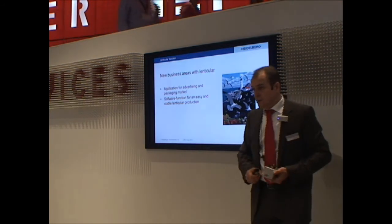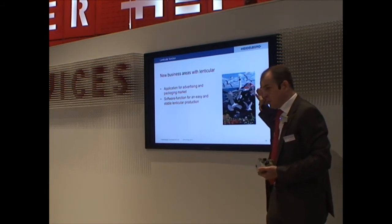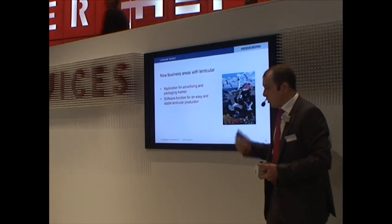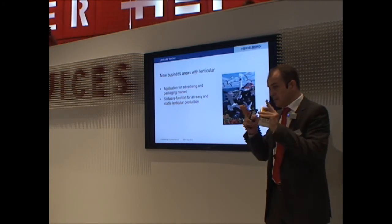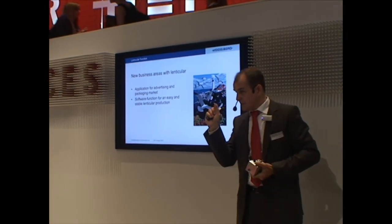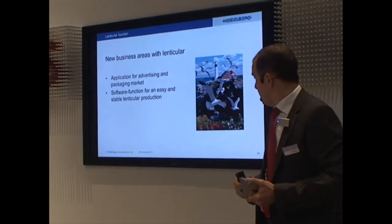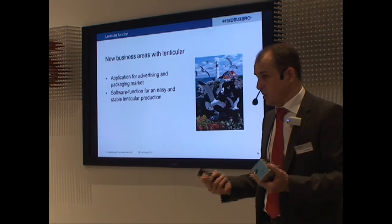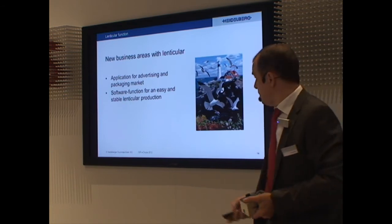The next thing is our lenticular option. We have two options to make fast and reliable lenticular jobs — those flips and moves with the lenses. We have lenticular resolution adjustment and our screening editor, which makes sure that the imaging dots are located directly under the lenses and not at the corners of the lenses. Otherwise you get misimages, which doesn't look nice. These optional features open doors for new applications and you don't have to exchange the CTP — you can add them to the machine you already have.